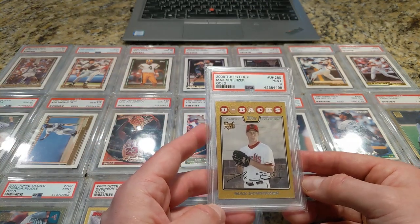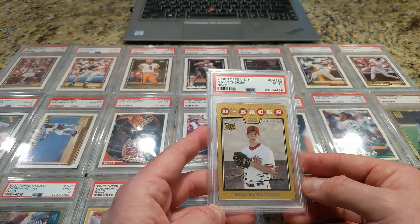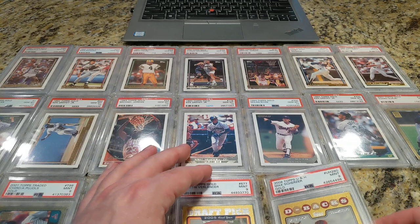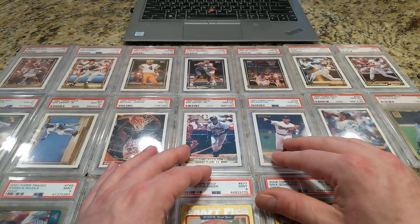Maybe also Max Scherzer — another PSA 9. 2008 Topps Update and Highlights. I would like to get the Clayton Kershaw from the same set.